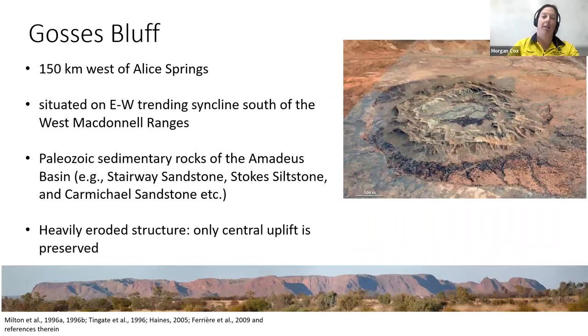The first structure I'll talk about today is Gosses Bluff. I was lucky enough to go out to this structure a few years back — it's one of the most beautiful structures I've been to. It's about 150 kilometers west of Alice Springs, situated on an east-west trending syncline within the West MacDonnell Ranges — really interesting target rocks with already pre-existing deformation. The main target rocks are Paleozoic sedimentary rocks — lots of sandstones and siltstones — which form really interesting shatter cones because the finer the grain size, the better-looking the shatter cone. The structure is heavily eroded, so what you see in the center is actually just the central uplift — it's actually a much larger structure overall.